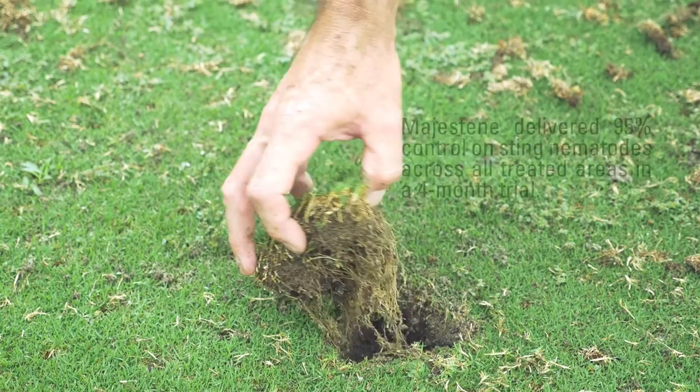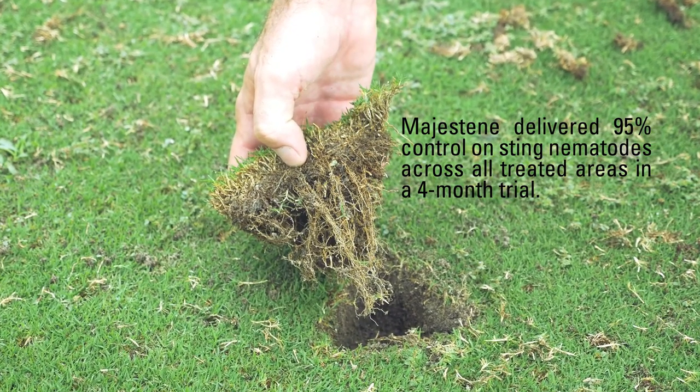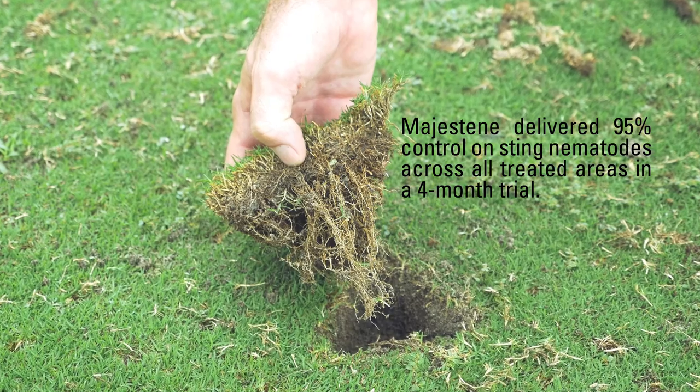Three to four weeks we started seeing some new roots, new white hairs, and we started seeing the green-up response taking place. And then also the turf canopy started getting a little denser as well.